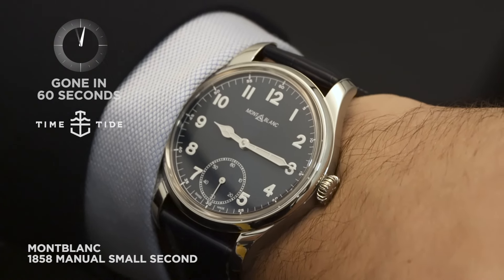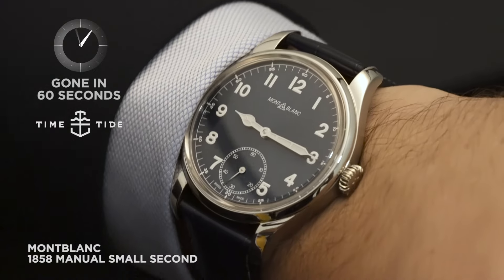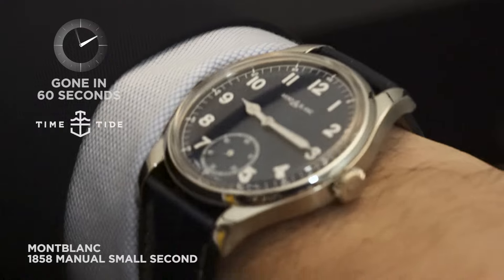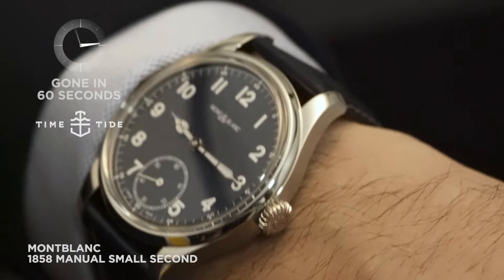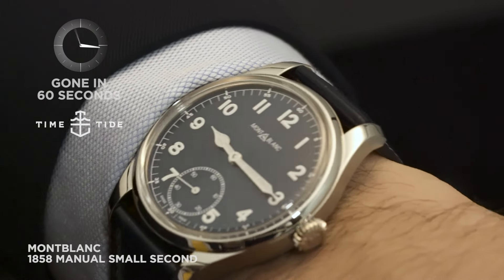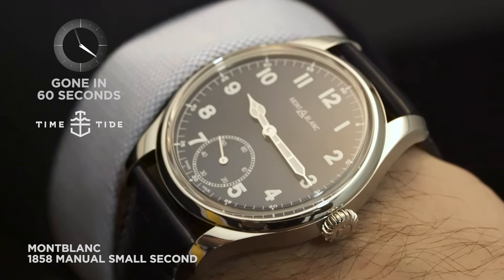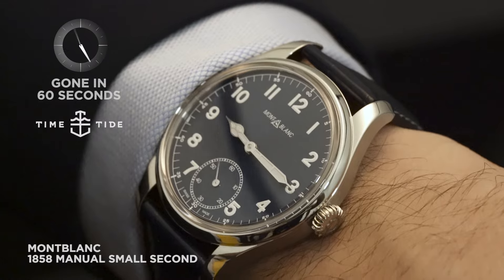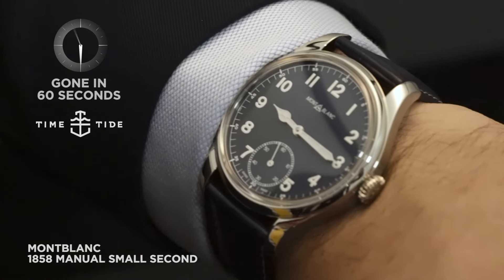Here we are with the brand new Mont Blanc 1858 Small Second, this time with a beautiful blue dial. It was hard to tell from the press photos if this was going to be matte or starburst, but it's somewhere in between. It's rich and midnight and inky, but not too shiny, which is good. It adds a little bit of colour, but it's not going to overwhelm, so you could definitely still wear this with a suit without looking too flashy.